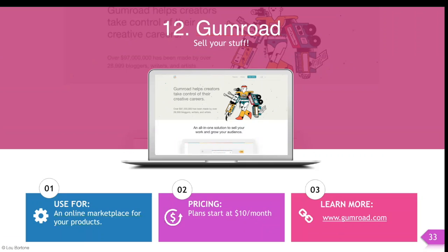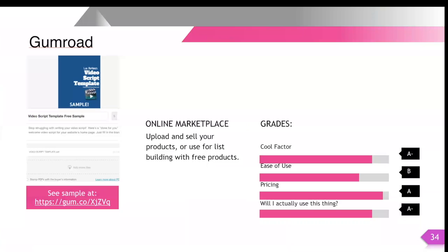Plans start at just $10 a month, and we're going to give some grades to Gumroad. Gumroad gets an A- for the cool factor. It's a pretty cool site. You can put all your stuff on there. You can use it for lead magnets, to sell your products, or for list building by offering free products — which is what I did here on the left hand side.